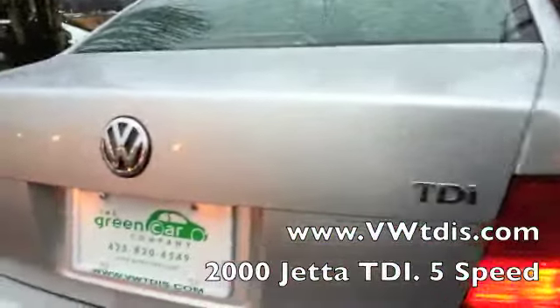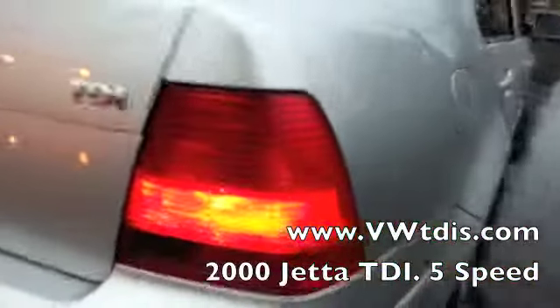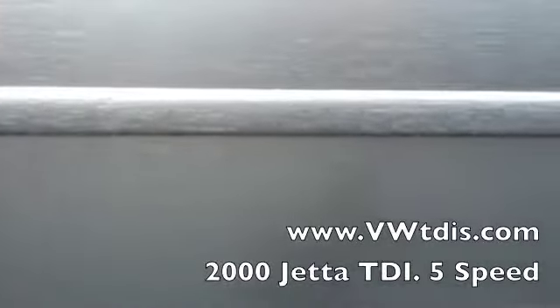It doesn't look like it's ever been hit. The trunk is looking really good. Tail lights are also nice and clear. Coming around to the fuel filler door — looks great. This side of the car looks pretty close to perfect.